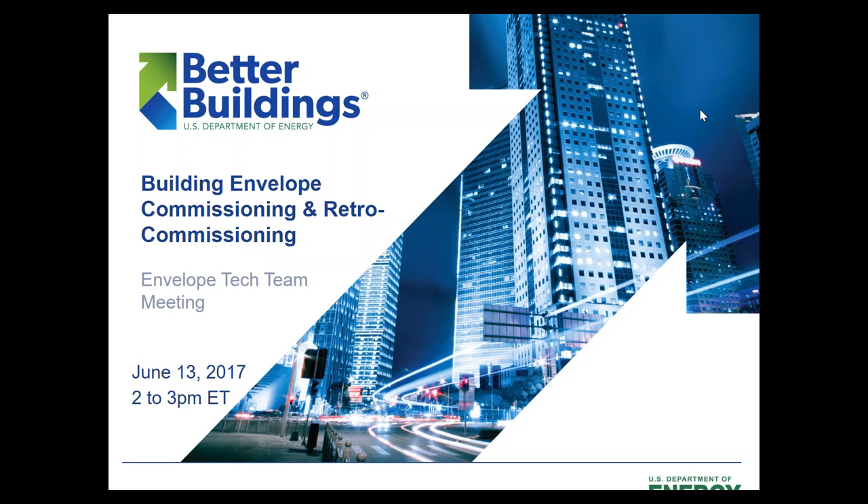Good afternoon everyone. This is Melissa Lapsa from Oak Ridge National Laboratory. We're really excited today to be bringing you a TechSolution Team webinar on building envelope commissioning and retro commissioning. We have a lot of material to get through today, so we'll go ahead and get started.